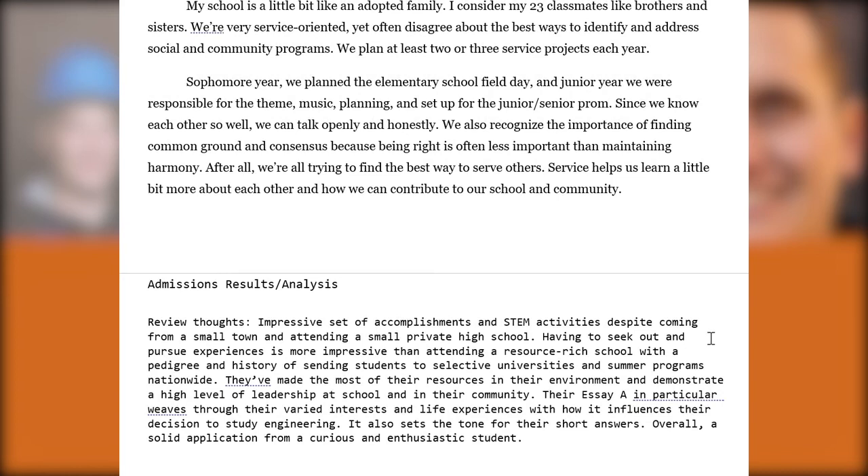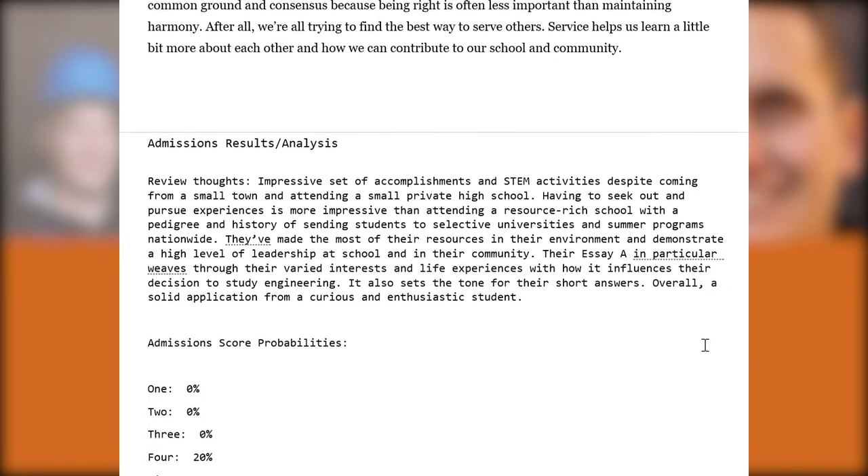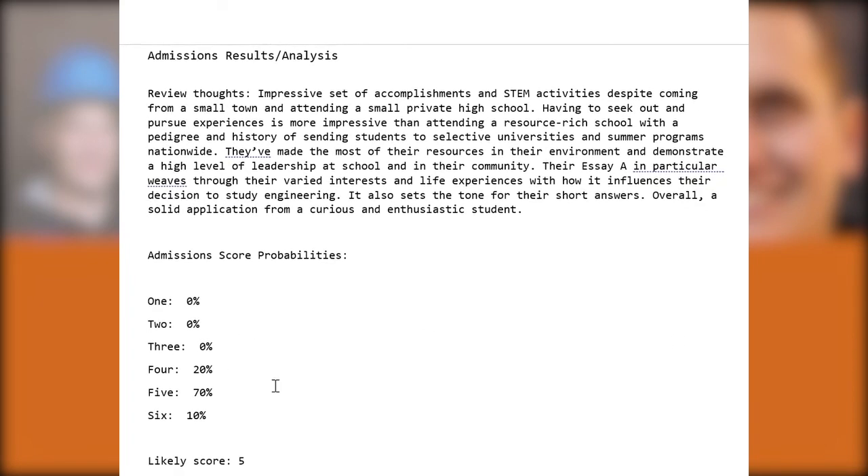This is a really strong example of a diverse student from a feeder school that doesn't send many students to UT Austin — maybe two or three in the past ten years. It's impressive relative to more common applicants coming from large suburban high schools with greater financial resources and access. I think this is very clearly a five, though some reviewers may not fully credit the context of their small Christian school. They could have received a six, especially from a reviewer with a similar background.